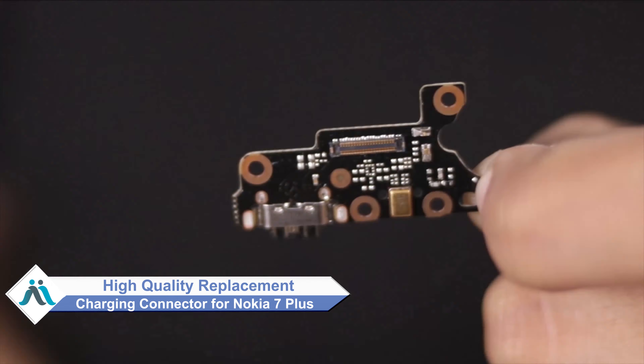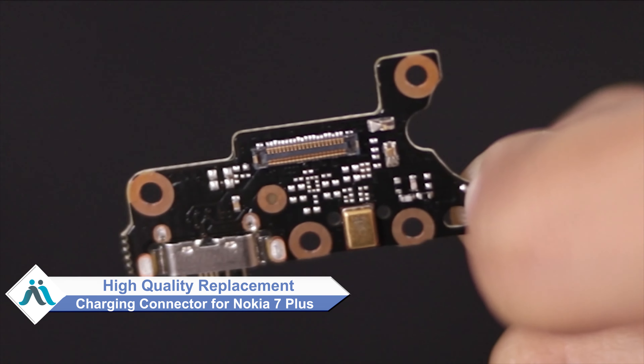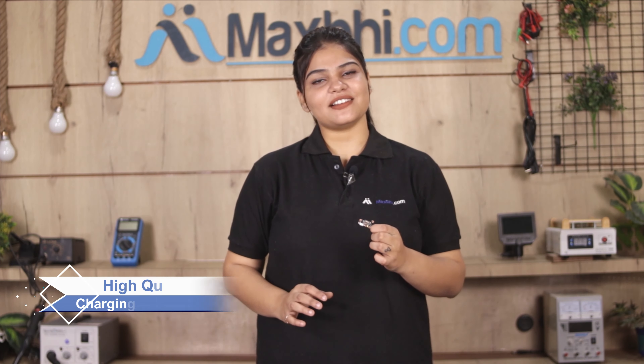You can now buy a high quality replacement charging connector for your Nokia 7 Plus at a very affordable price from MaxBee.com. You can fix your phone yourself at home or get it repaired by any professional very easily.